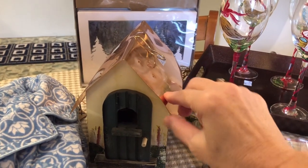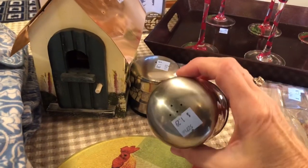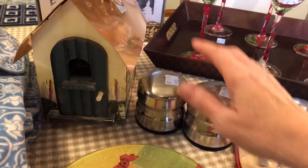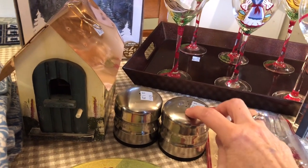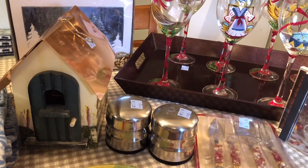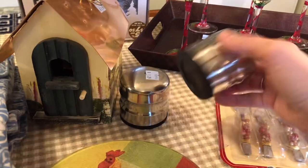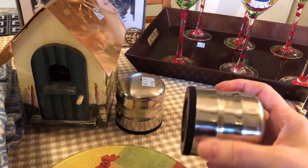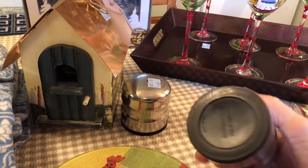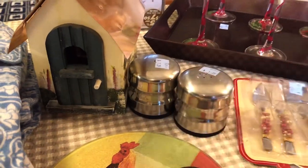I found these salt shakers — they were $1.29 each and they're stainless steel. I thought I would buy them to use outside; I usually have a set in the house and then a set I take outside when we barbecue. What I really like about these is that the entire bottom screws off so you can clean it. I'm really excited about that because I can get these really nice and clean.